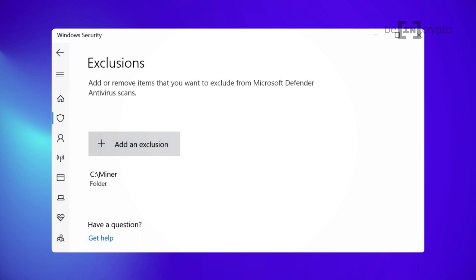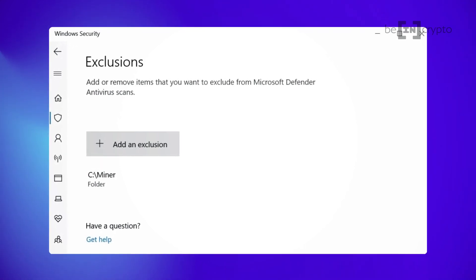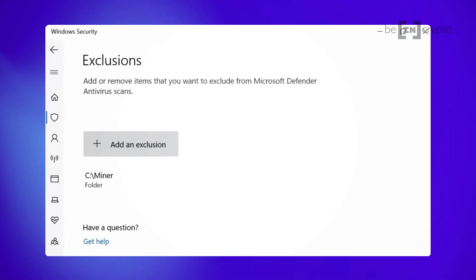As mentioned, mining software is often seen as malware by Windows security, which is why creating an exclusion on your system may be a necessary step. Go to Windows Settings, then to Update and Security, then Windows Security, Virus and Threat Protection, and then click on Manage Settings and scroll down to Add or Remove Exclusions. Click on Add an Exclusion and add the folder where you want to download and install the mining software. You'll be prompted to accept the security warning from Windows, and once done, you should be good to go on this front.